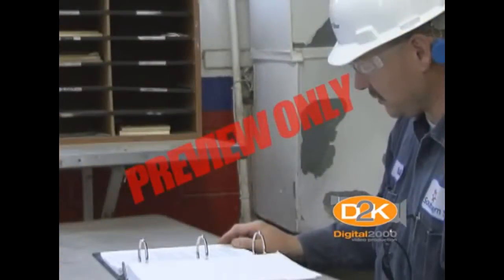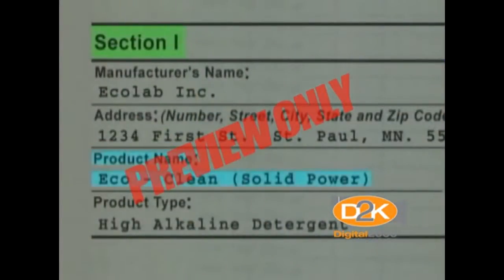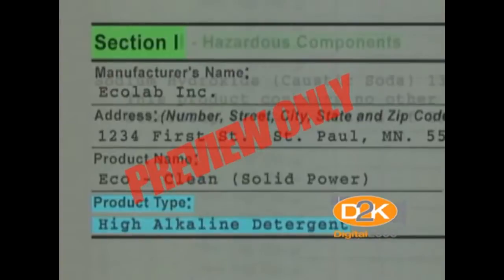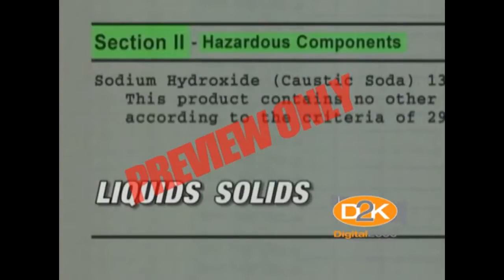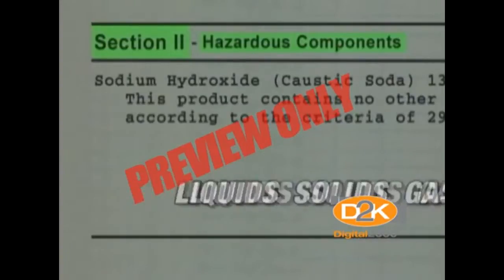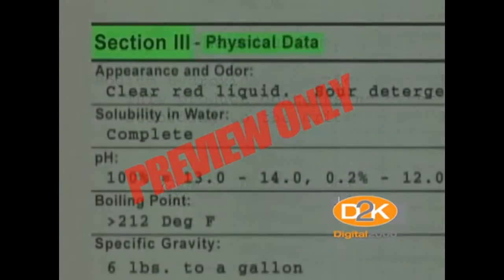Let's quickly review what type of information is contained on the data sheet. Section 1 provides product identification — the manufacturer's name — and identifies the chemical and trade names of the substance. Section 2 lists the hazardous ingredients, including hazardous mixtures of liquids, solids, or gases. This section also provides information on any carcinogenic or cancer-causing components, if any are contained in the chemical.